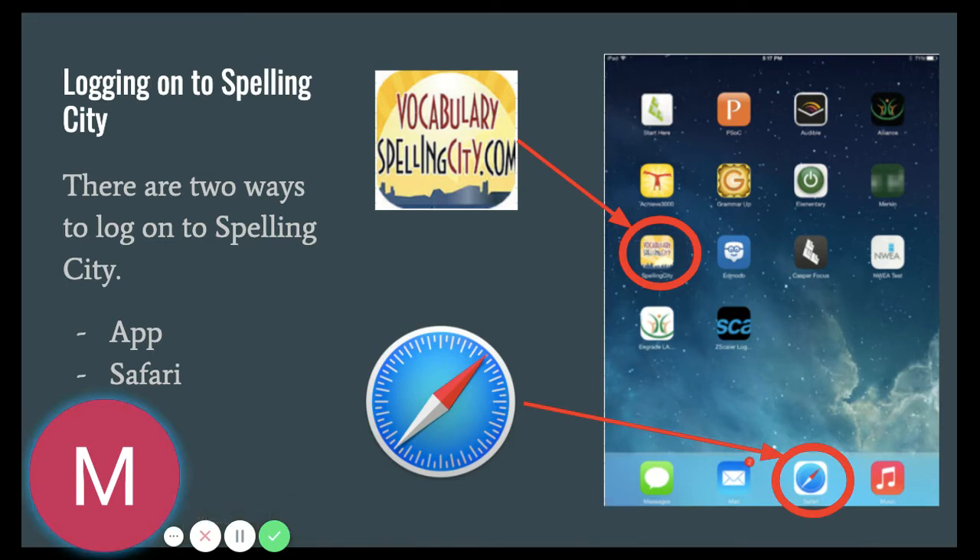Here are some steps to help you log into Spelling City. You have two ways to log in: you can log in on the app on your iPad, or you can go to Safari, Chrome, or Firefox to type in the website and access spellingcity.com.